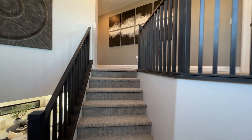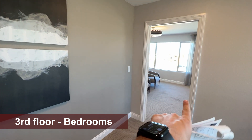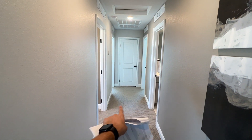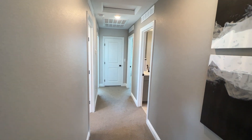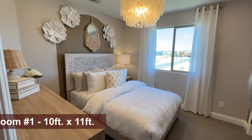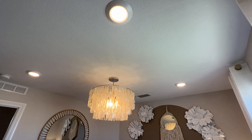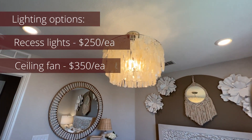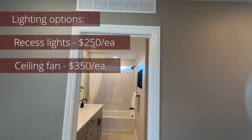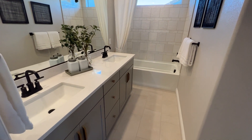Going up to the third floor, we have all the bedrooms. The owner's suite is here, along with three additional bedrooms — each approximately 10 by 11 with walk-in closets — and a shared bathroom. Upgraded recessed lighting is $250 per light, and ceiling fan pre-wire in these bedrooms is $350 each. Ceiling fan pre-wire is only included in the owner's suite and great room in the base price.